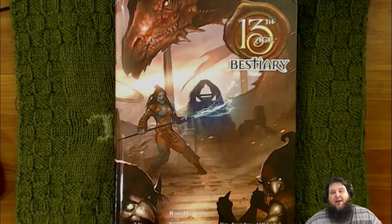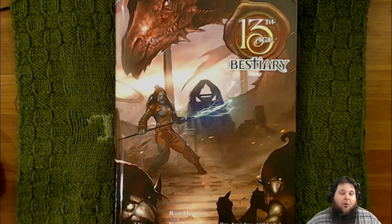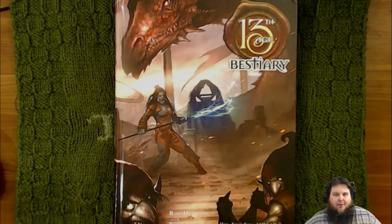Hey everybody, David here, and this is another product review for the 13th Age Bestiary book. It is by Pelgrave Press, and the designer is Rob Heinsoo. He is also from Dungeons & Dragons 4th edition, and Ash Law has helped a lot with this book.